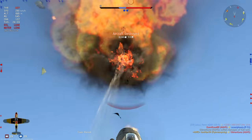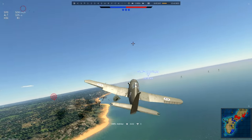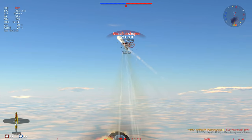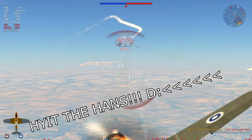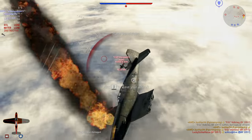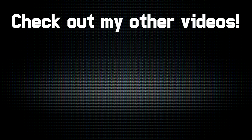And that is how you fly the VL Pyörremyrsky. Now get out there and defeat all the enemies of the Fatherland for the glory of Mannerheim with your big bonus machine. We'll see you next time.